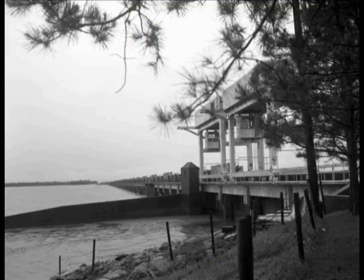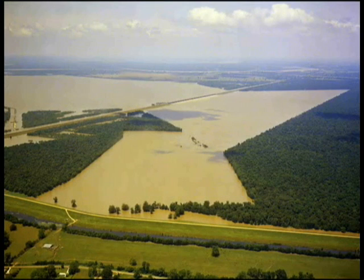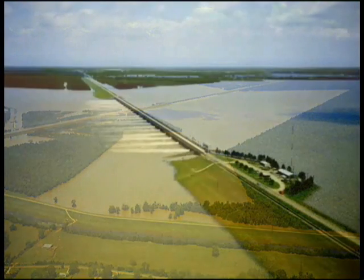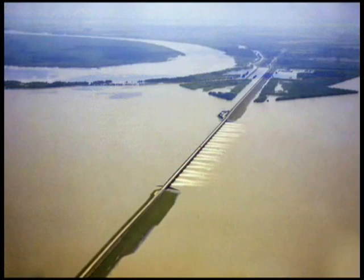One such element, the Morganza Floodway, is located in Louisiana on the west side of the Mississippi River, some 35 miles northwest of Baton Rouge. The structure operates during emergency flooding situations to divert excess flood water from the Mississippi River into the Atchafalaya Basin. This reduces the pressure on the downstream levees that protect two of the nation's largest port cities, Baton Rouge and New Orleans.